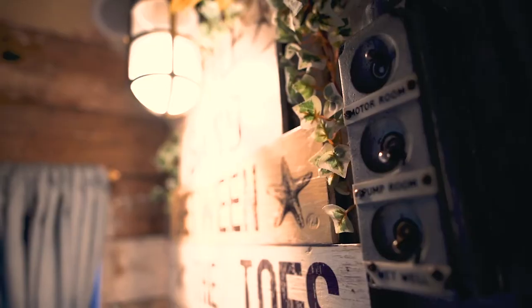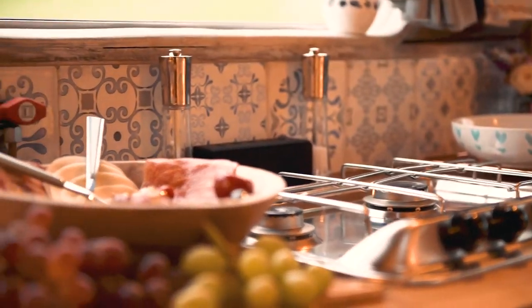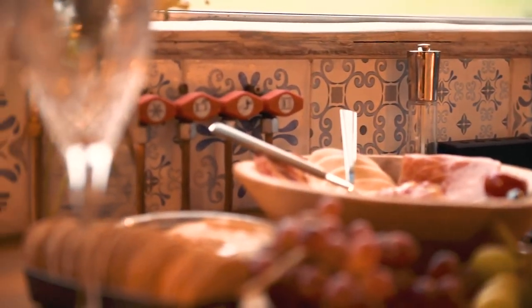Ash and Supertrap did us so proud — even down to the tiles, the tiles on the splashback there, the color scheme throughout. It's just spot on.